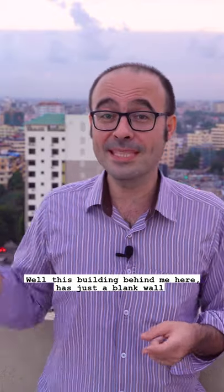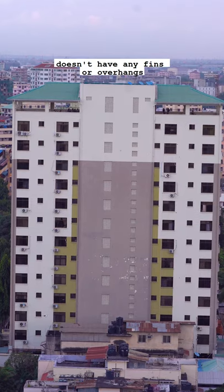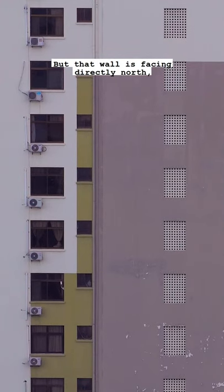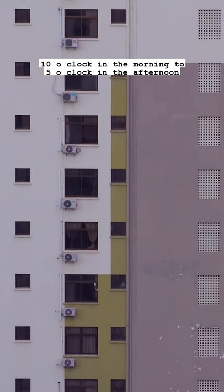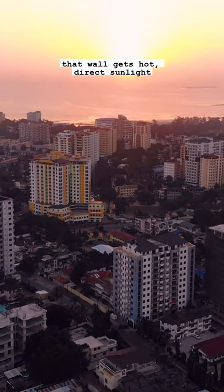So why do buildings require shading? Well, this building behind me here has just a blank wall — it doesn't have any fins or overhangs. But that wall is facing directly north, which means from about 10 o'clock in the morning to 5 o'clock in the afternoon, that wall gets direct hot sunlight.